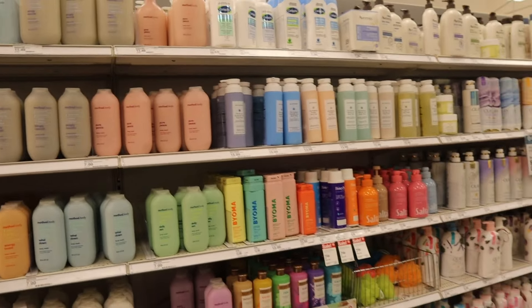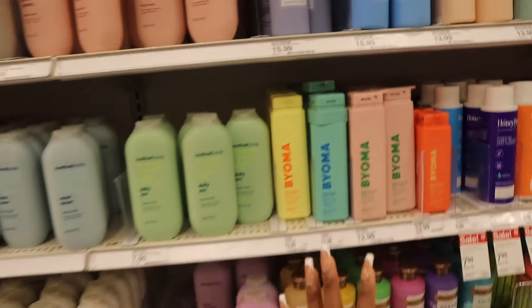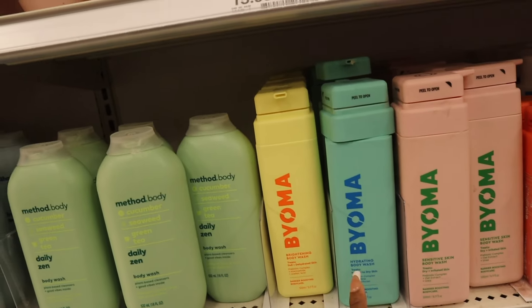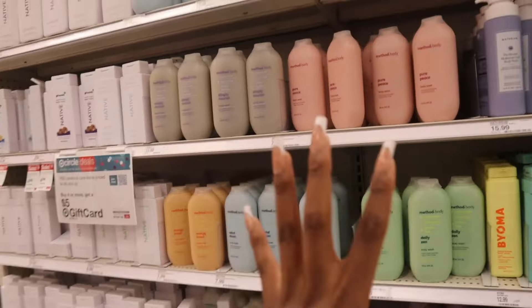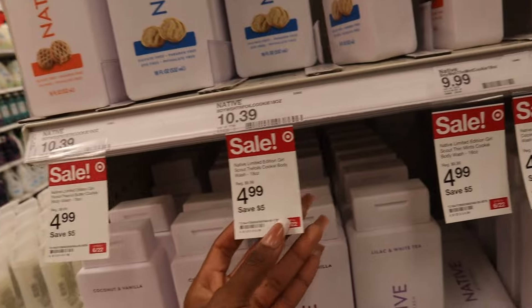We're back to the body washes. I had a whole era of filming body washes that were popular. Wait — Bioma has a body wash? What is going on, since when? They have a brightening body wash, hydrating body wash, sensitive skin body wash, and smoothing body polish. Of course, you also have all the Method and the Native ones. Oh, these Girl Scout ones are going on sale.